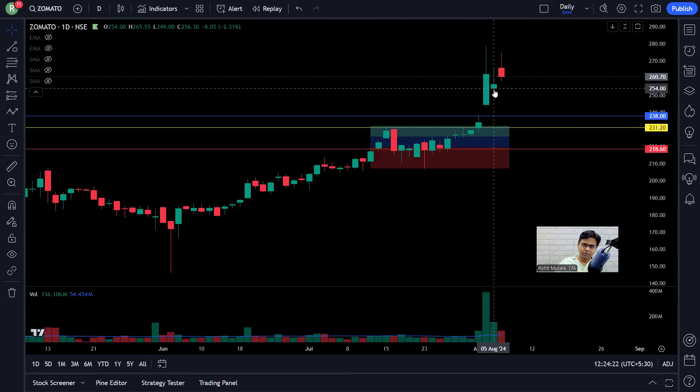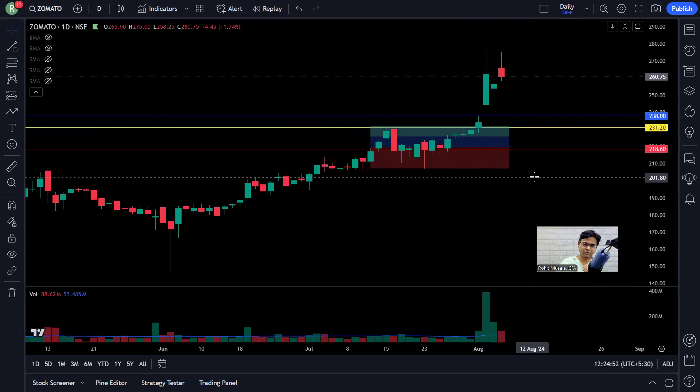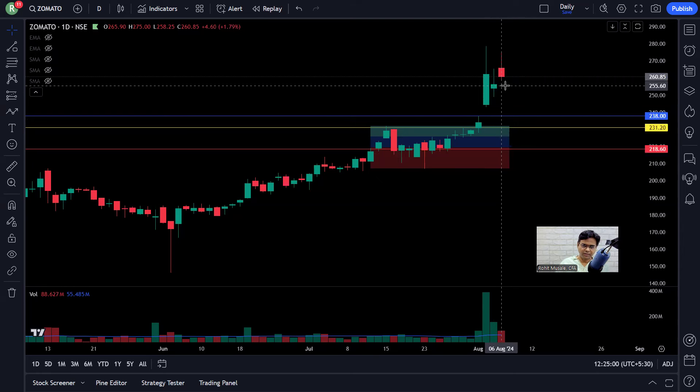Yesterday the Japanese stock market index crashed 12%, and global markets all over the world crashed. But look at this — the stock held up. It went down only 2.31%. That is what I call relative strength. When all hell breaks loose in the world, if your stock doesn't fall below that rising window, there is strength there. The market gives you the clue that you could hang in there and stay in the stock.